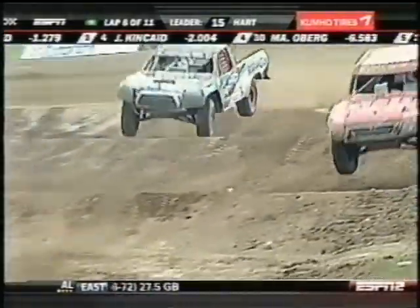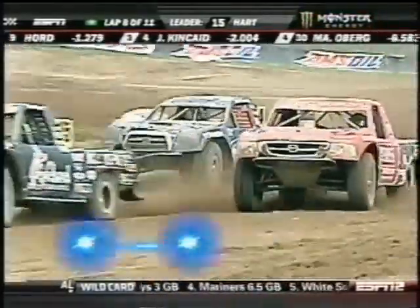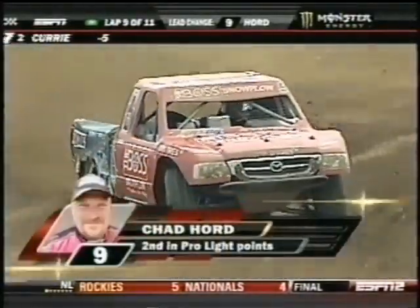Sitting in second place is Chad Hoard, who would love to get closer to Marty Hart. But he's got Jeff Kincaid off his back left. Chad Hoard says he is ready to close in on the championship — a young man with a lot of talent looking to take home some big-time hardware. Chad Hoard told us during Saturday's race he was not happy with his engine; they put a new engine in last night and it's running much better. Kincaid goes to the inside, pushes Marty out of the berm. Does Marty have a rear flat? The roost is not being kicked up right — I think Marty has a flat.